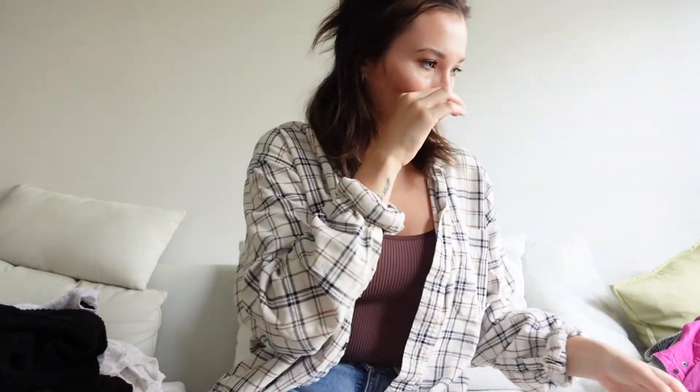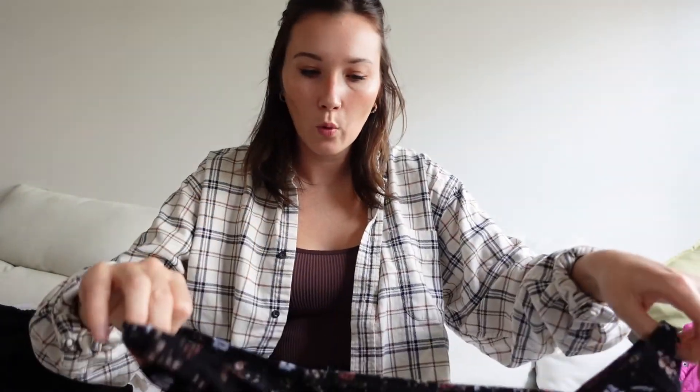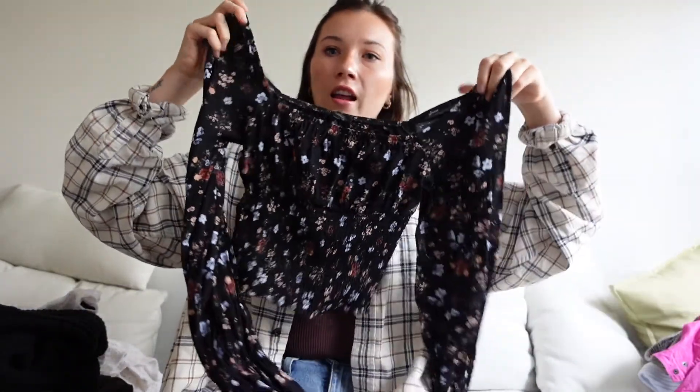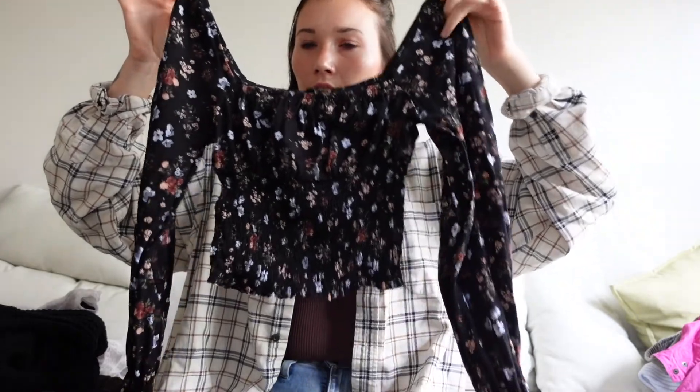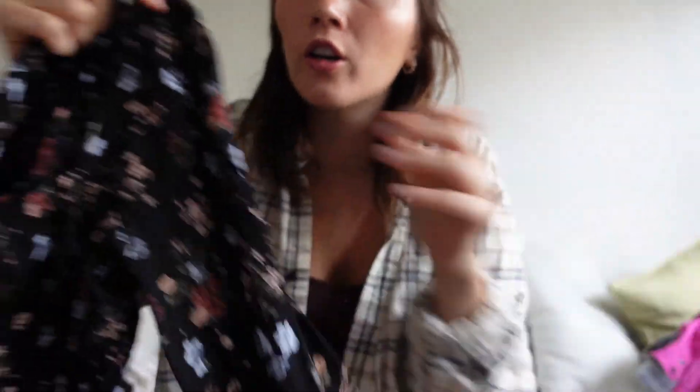And then this shirt — I'm pretty sure it wasn't even worn. It's from Dynamite, but I just love the pattern on it. It's a really nice fit — perfect. And I love the floral pattern on it.